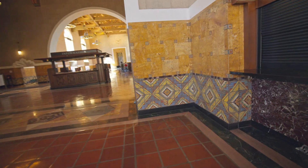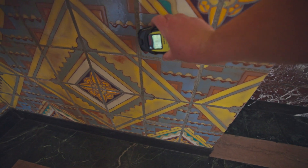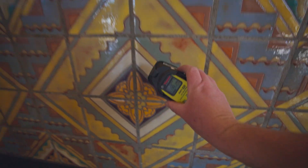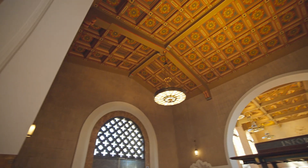Now this is the other design of tile inside Union Station. It's kind of the same thing — that light blue or gray, whatever you want to call it, is radioactive. These tiles line the entire inside of Union Station, so there's no shortage of radioactive tiles in this place.